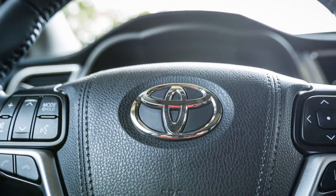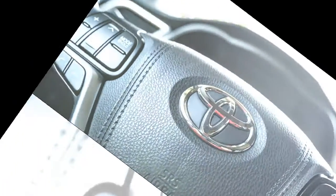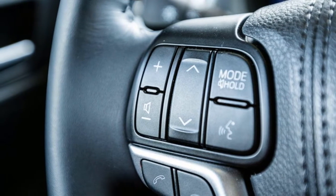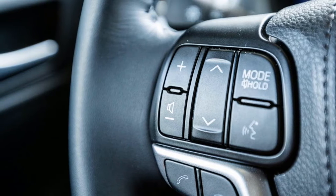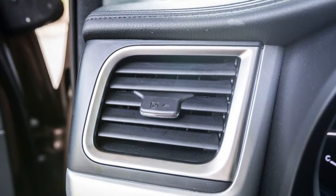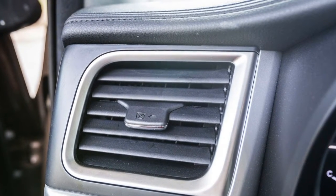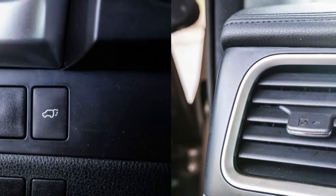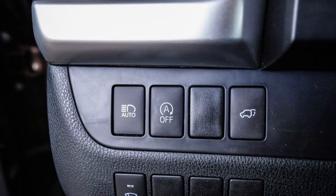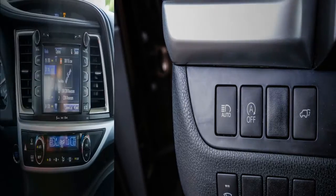While base-level LE and LE Plus Highlanders come with a standard second-row bench seat, the XLE, SE, Limited, and Limited Platinum grades come with captain's chairs in the middle; the bench seat is a no-cost option on the XLE, Limited, and Limited Platinum. Space is plentiful in the second row, but we found that our seven-passenger test car's bucket seats were mounted too low for optimal comfort. Still, the Highlander's sliding and reclining second-row chairs were like a pair of La-Z-Boy recliners compared with the thin and flimsy 60/40 split-folding third-row bench.